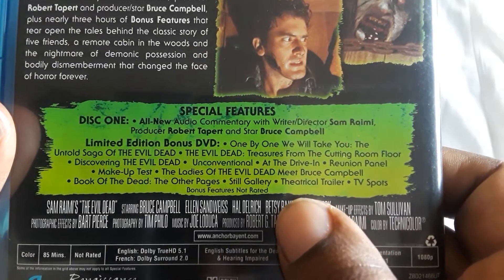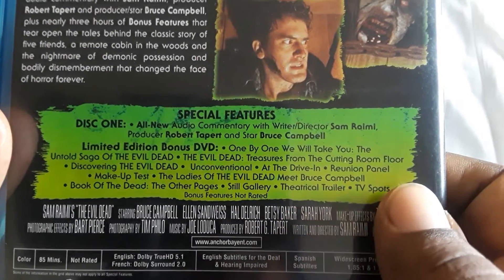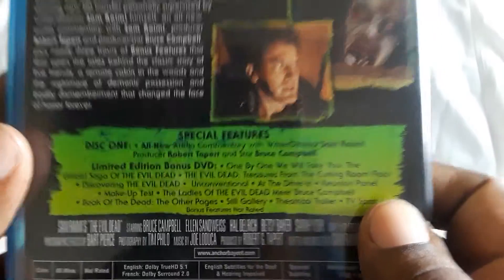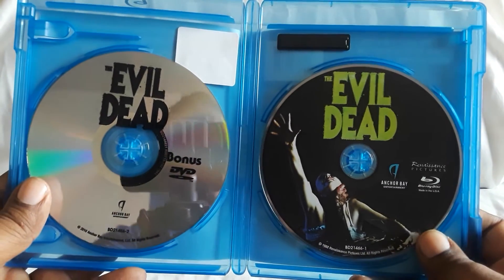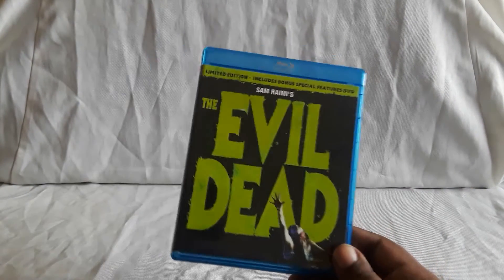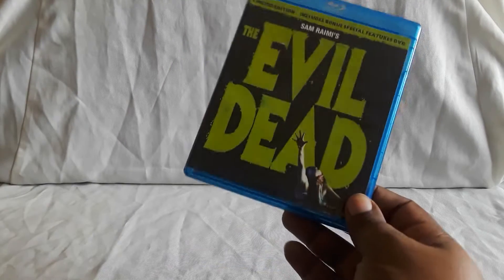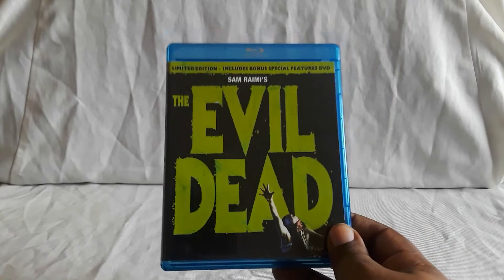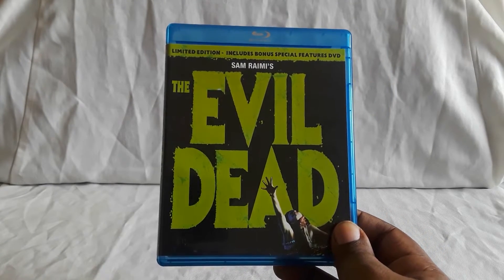You have more interviews, a reunion panel, makeup test, TV spots, still gallery — really cool stuff. Here are the discs: on the left you have the bonus DVD, and on the right you have the regular Blu-ray. I found this used at a record store called Amoeba Music — they happen to sell movies and stuff. For the original film, this is the edition that you want to get because you get a lot of nice bonus features.